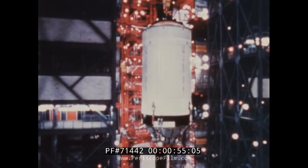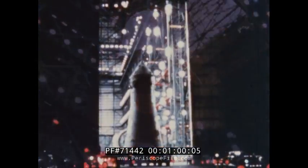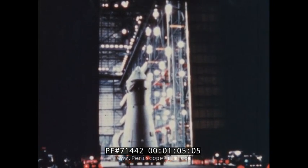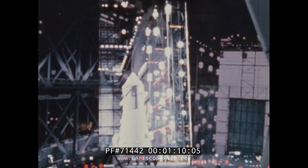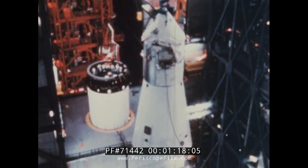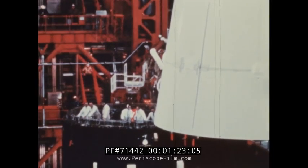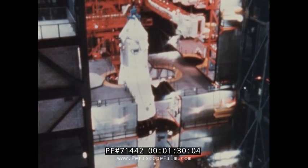Apollo 4 was the first flight version Saturn V to be erected in the building. Prior to assembly, the Apollo spacecraft provided by the Manned Spacecraft Center underwent extensive automated checkout and tests in Kennedy's Manned Spacecraft Operations Building. Then it was transported to the Assembly Building and mated with the launch vehicle. The Apollo spacecraft for this test consisted of operational command and service modules and a boilerplate lunar module. The Apollo Saturn V was subjected to electronic and mechanical checkouts in the high bay.